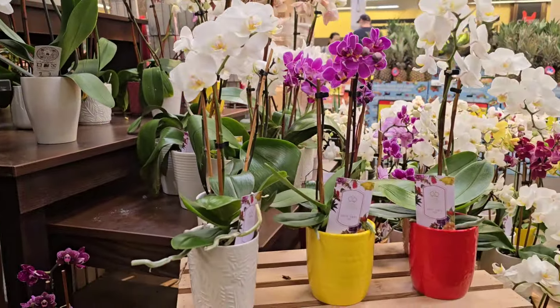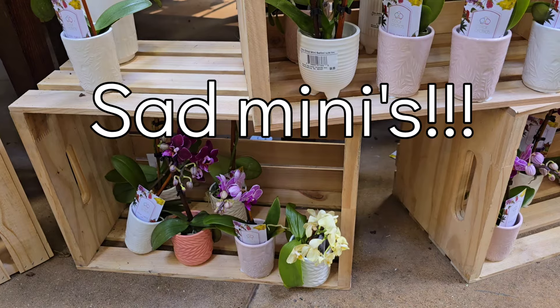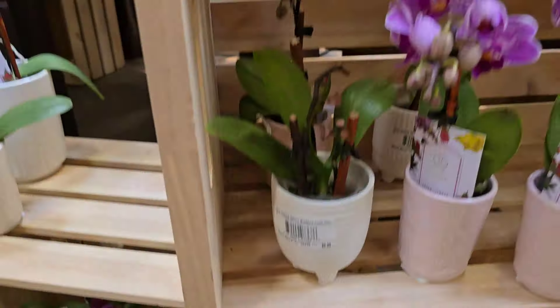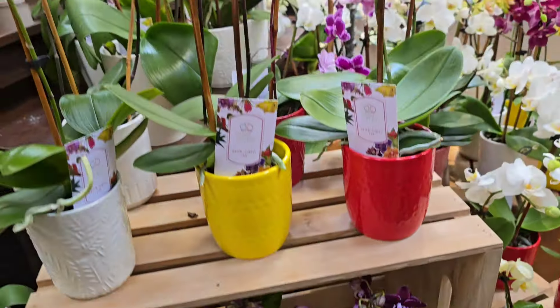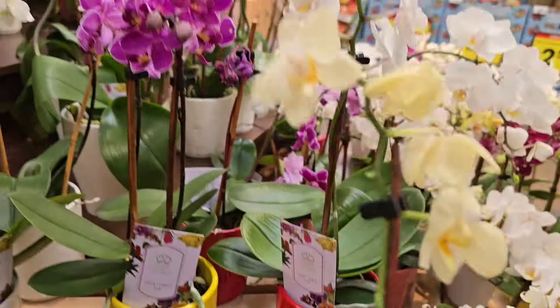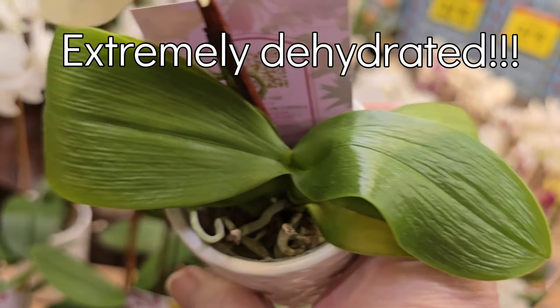Lots of mini phals, lots and lots of mini phals. This poor little yellow one looks pretty sad — it's so cold down there on the floor. Another sad looking yellow one.